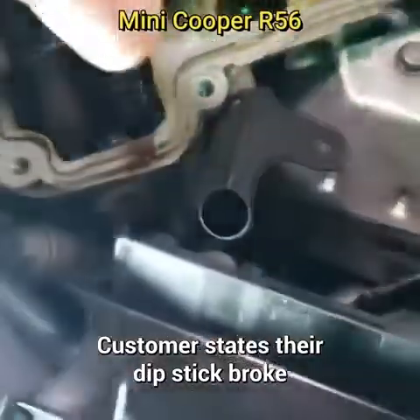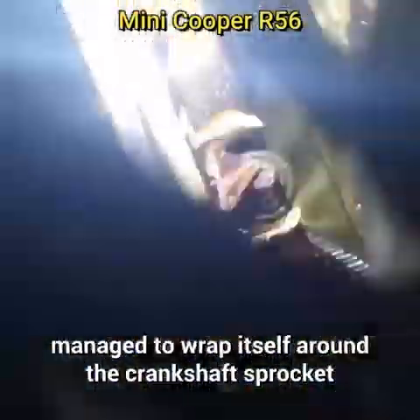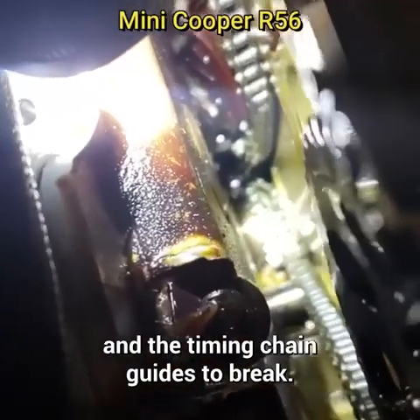Customer states their dipstick broke and now their vehicle won't start. The technician said the dipstick managed to wrap itself around the crankshaft sprocket and dislodged the timing chain, causing the pistons to hit the valves and the timing chain guides to break.